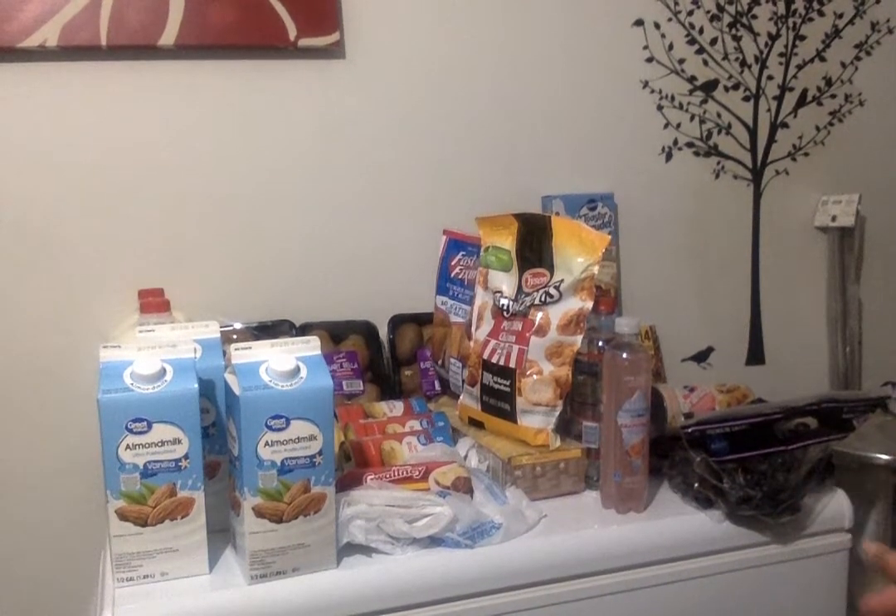Hey you guys, welcome or welcome back to my channel. Today I have the rest of my haul for my upcoming prepping video for putting breakfast items in my deep freezer, as well as just a few other things we picked up.